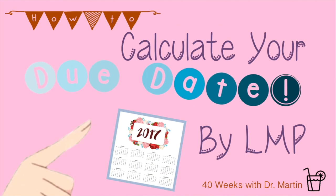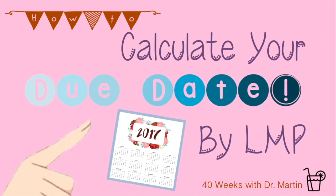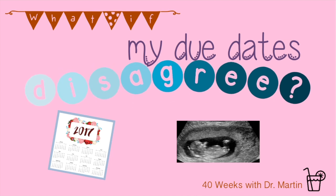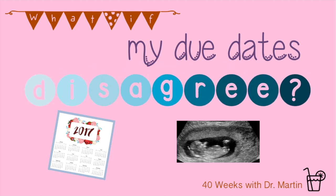If you watched the first video from week six, you now know how to calculate your due date using your last menstrual period, and from this video, how to calculate it using an ultrasound. But what if these two dates disagree? Never fear — the third video from week six covers exactly this question. I hope you've enjoyed week six of 40 Weeks with Dr. Martin and that you feel very certain and confident about what your due date is now. If not, you can always call your OBGYN's office and ask what she thinks.